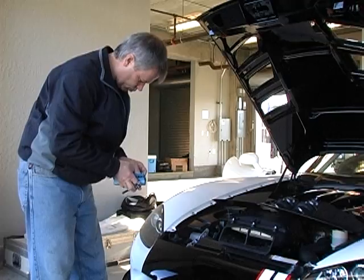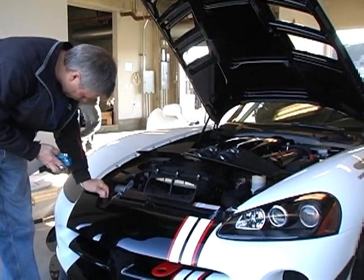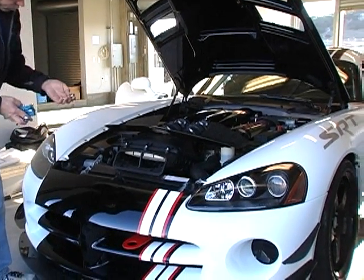Of course, we couldn't leave the motor alone. We had to increase the performance there as well, and with relatively minor adjustments to the motor, we've been able to get 640 horsepower out of it.